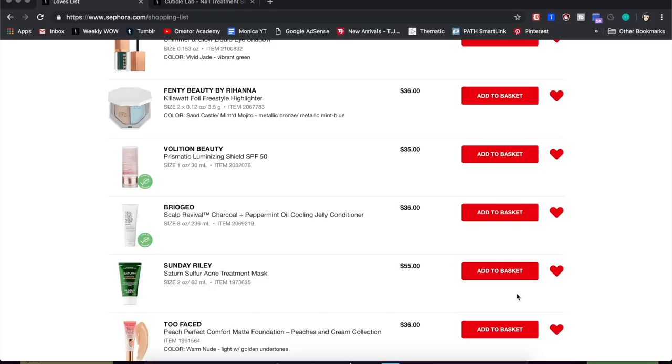Next is an acne treatment mask from Sunday Riley — I still have a mini bottle with some left. I loved it for quickly getting rid of big, painful breakouts; I'd dab it on the spot overnight and it'd be mostly gone by morning. But I'm steering away from Sunday Riley because they're expensive and because of the scandal where they were caught faking their own reviews online — that's pretty sketchy. I'll use what I have left but probably won't buy it again.